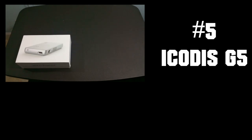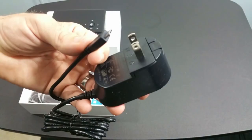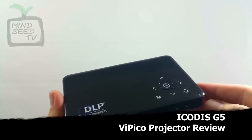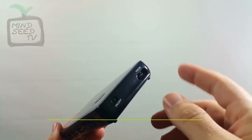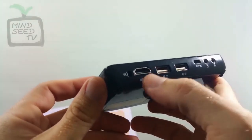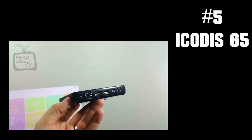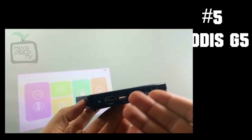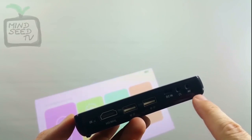Coming in at number 5, we have the ICODIS G5. This comes with a nice little carry pouch, audio-video components, a charge cable, HDMI cable, and a mini tripod, all in this little box. This projector is best viewed at 120 inches. It has 20,000 hours of LED bulb life, which is pretty good. It has 100 lumens brightness and will last about 120 minutes of playback time. It can also be used as a power bank to charge other devices, due to its separate 5-volt USB port. This can play movies through HDMI, MP4s off a thumbstick, microSD card, AV cables, and can be connected to a laptop via HDMI. It comes with a 12-month warranty and is currently going for less than $300.